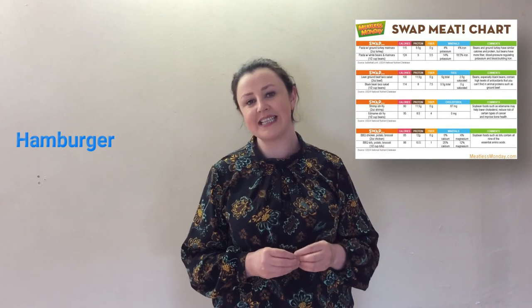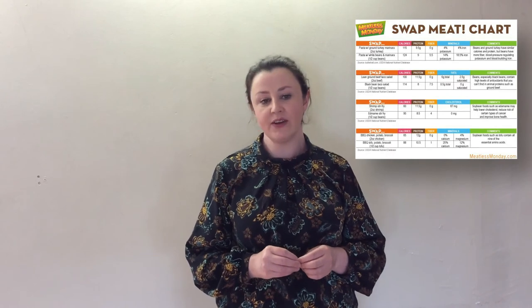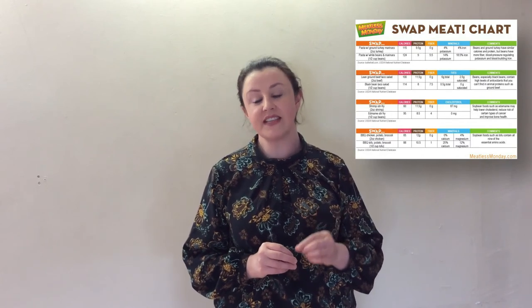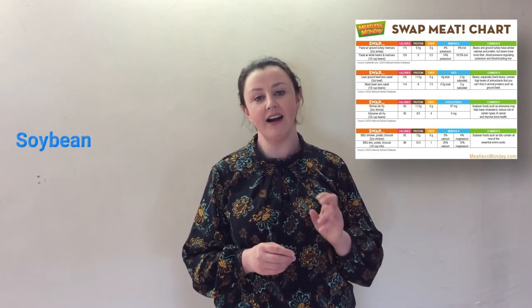For instance, a hamburger made from 80% lean meat contains 22 grams of protein, 5.7 grams of saturated fat and 77 milligrams of cholesterol. A burger made from 95% lean meat contains 22 grams of protein also, but has 2.3 grams of saturated fat and 60 milligrams of cholesterol. Whereas a cup of boiled soybeans contains 29 grams of protein, 2.2 grams of saturated fat and 0 cholesterol.